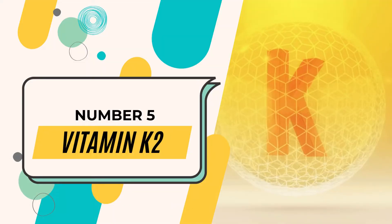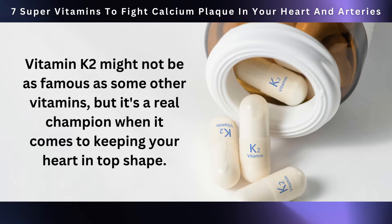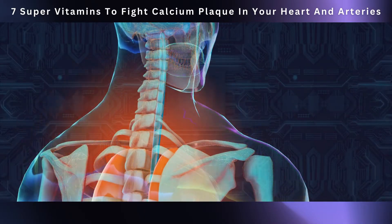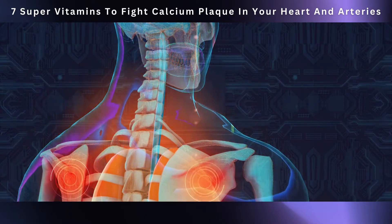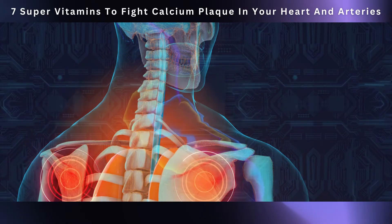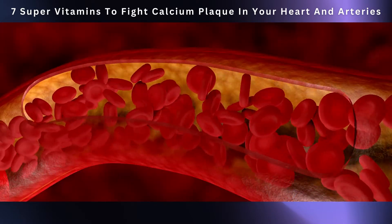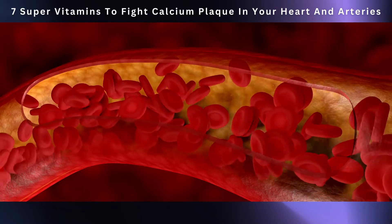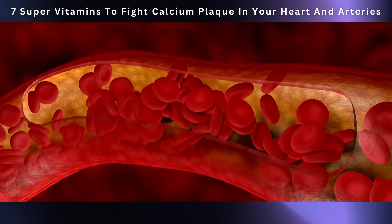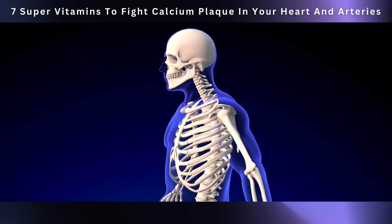Coming in at number five, we have vitamin K2. Vitamin K2 might not be as famous as some other vitamins, but it's a real champion when it comes to keeping your heart in top shape. It partners up with vitamin D and calcium to make sure calcium is absorbed by your bones, where it's supposed to be. This teamwork helps keep your bones strong and sturdy. Vitamin K2 also has a knack for preventing calcium from sneaking into your arteries, instead guiding it to your bones where it's useful.